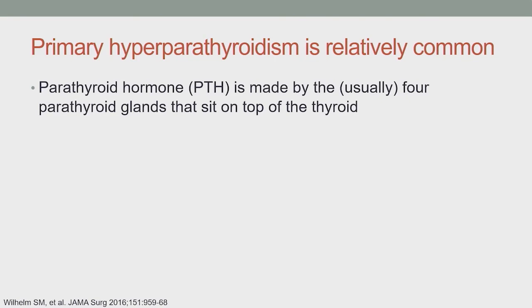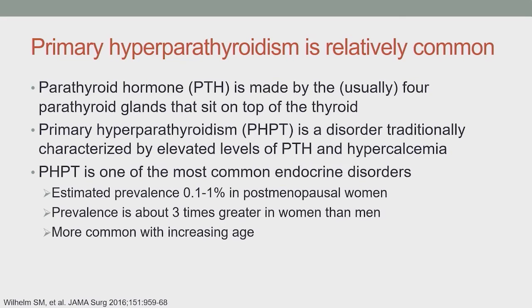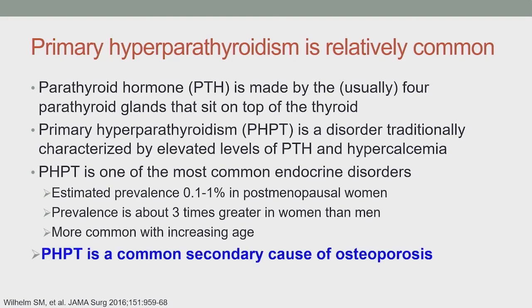Primary hyperparathyroidism is a disease characterized by elevated levels of PTH and traditionally by hypercalcemia as well. It is one of the most common endocrine disorders. The estimated prevalence is between 0.1 to 1% in postmenopausal women, and the prevalence is about three times greater in women than men, increasing with age. We care about it primarily because it's a common secondary cause of osteoporosis.